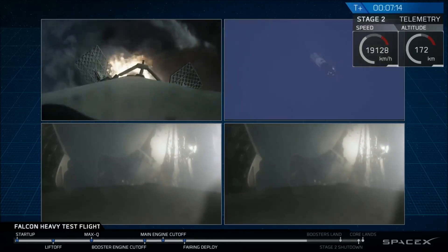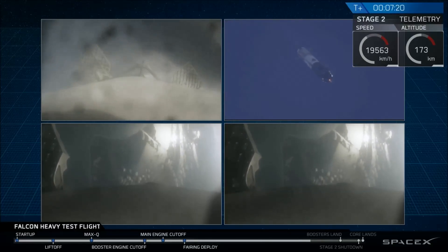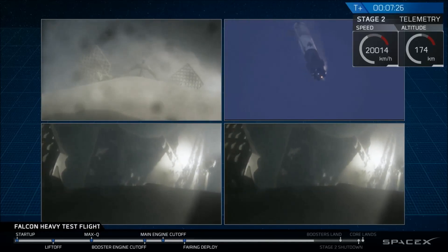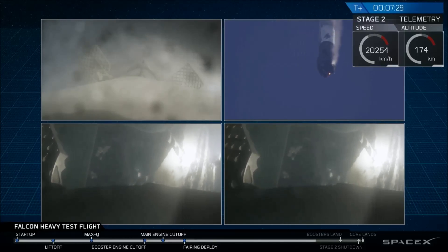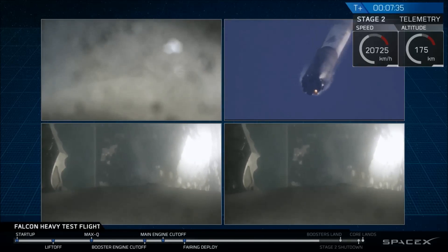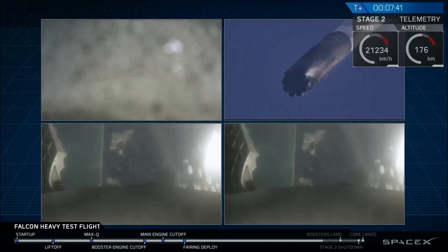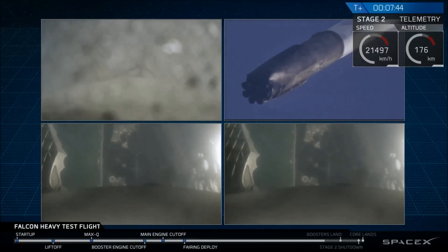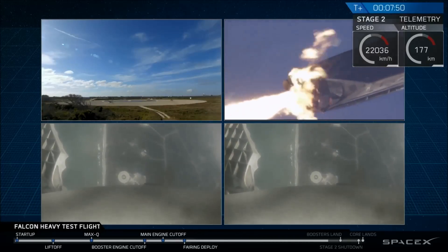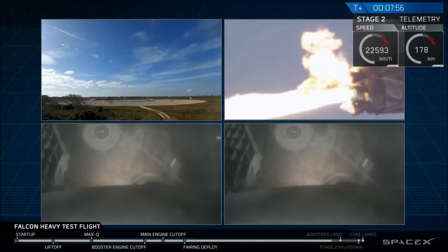Side boosters' re-entry burn complete. Center core entry burn shut down. Even though those views look very similar, those are actually representing different boosters, and they're heading towards Earth, about to begin their landing burns. Both side boosters are transonic. Watch for the landing lights deploy at the tail end of that landing. The landing burn has started — both boosters looking to be on track towards their respective landing points.